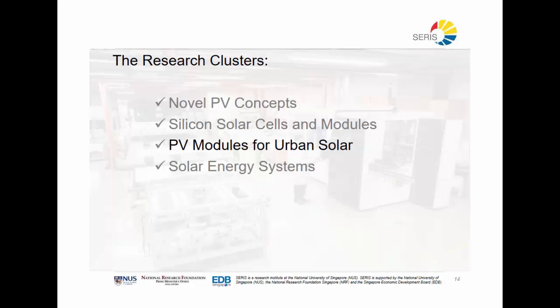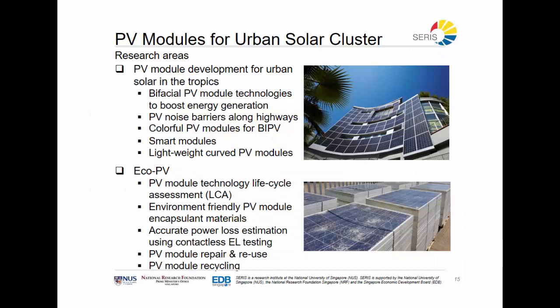The next cluster is the PV modules cluster. This cluster is mainly looking at how we can adapt modules to make solar adoption more proliferate. That can be done by, for example, looking at bifacial modules which allow electricity generation from the backside, or using modules in novel applications like noise barriers. We can also improve PV adoption by making it less visible or more aesthetically pleasing. Last but not least, being able to recycle these technologies is becoming increasingly important as systems age and we need to enable a circular economy for these technologies.